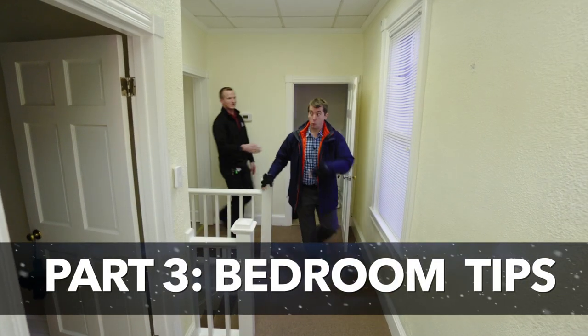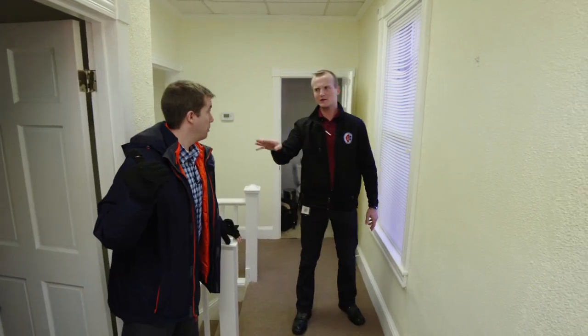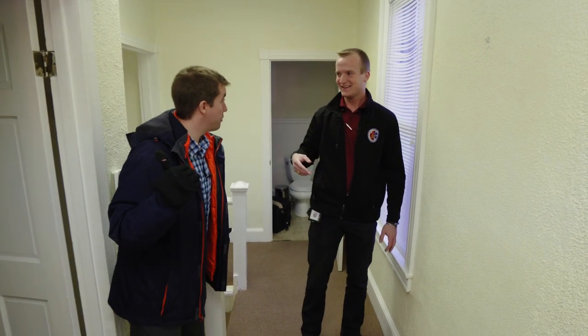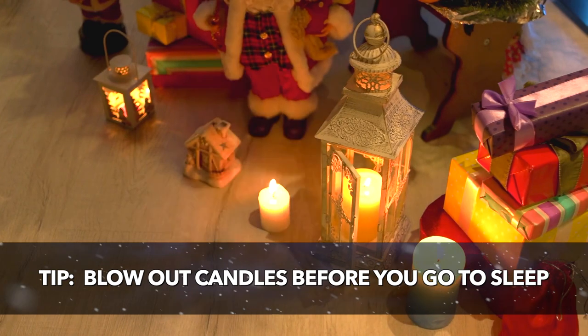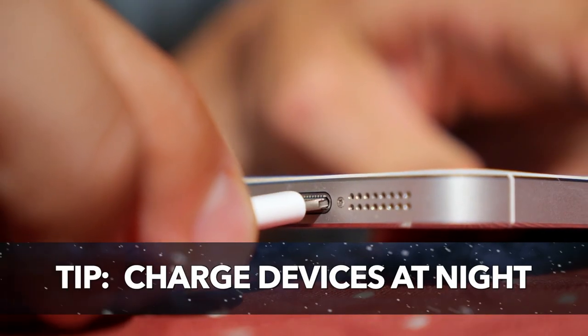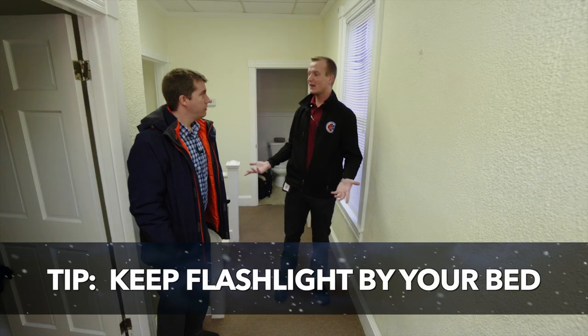There's one more room — the bedroom. Before you go to bed at night, if you have burned any candles, make sure you blow them out before you go to sleep. Another great tip: charge your electronic devices at night so they're charged in the morning. And last, make sure you have a flashlight nearby — that way if the power goes out, you can see to get out of your room.